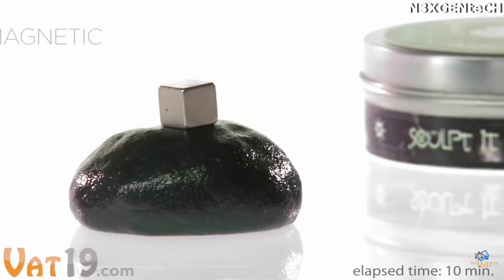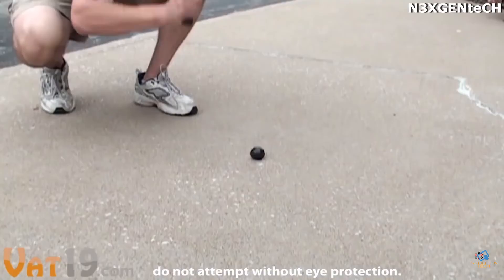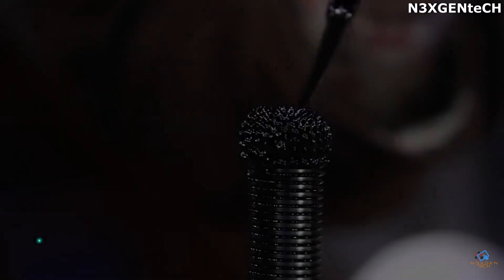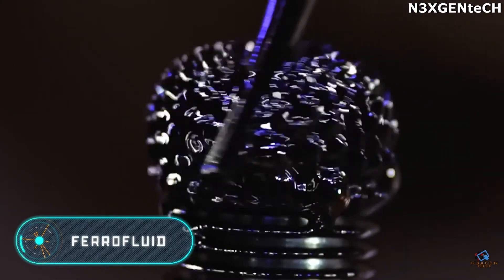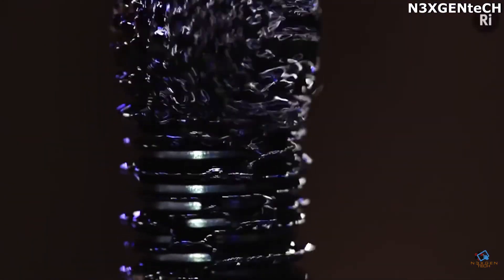This plasticine contains millions of magnetic particles that react to magnetic fields. The stronger the magnet nearby, the more interesting the reaction. Using a normal magnet, the plasticine will simply be attracted, but when interacting with stronger magnets, the plasticine can become charged, act as a magnet itself, and attract small metal objects.